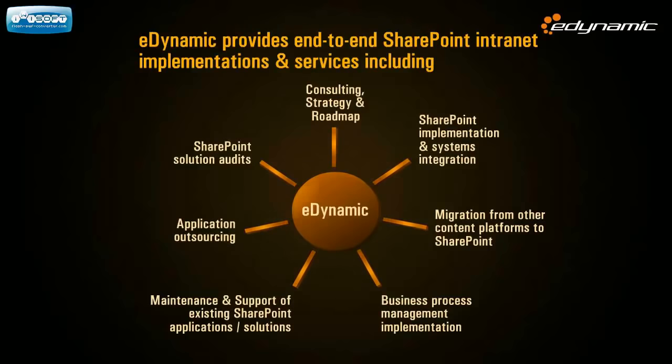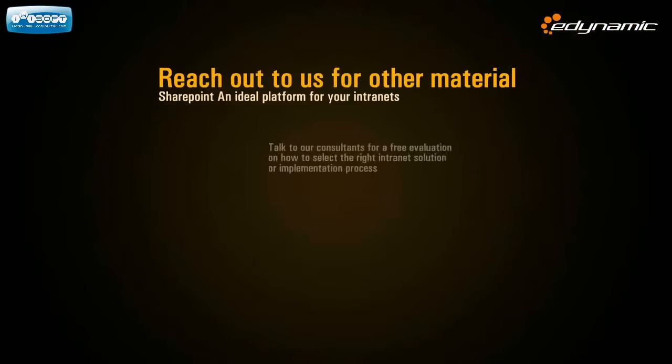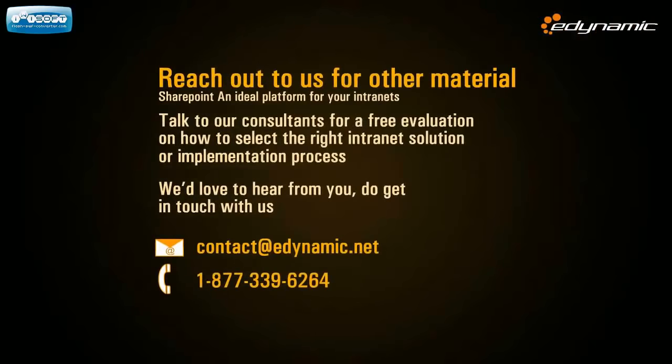We are truly global SharePoint solution partners with offices in the U.S., Canada, Middle East, and India, where we have large certified SharePoint teams to serve clients. Don't hesitate to contact us right away — we will be happy to discuss your project and clarify any doubts you might have. For a free evaluation of your intranet solution, you can reach us at contact@eDynamic.net or call us at 1-877-339-6264.